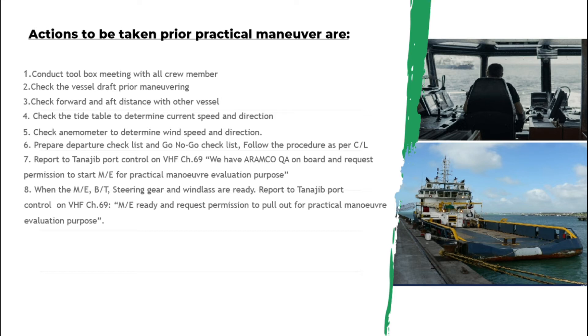When the main engine, both thrusters, steering gear, and windlass are ready, report again to port control and inform them the main engine is ready, and request permission to pull out for practical maneuver evaluation purposes.